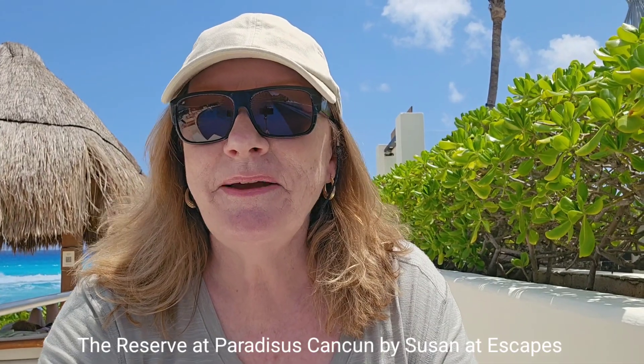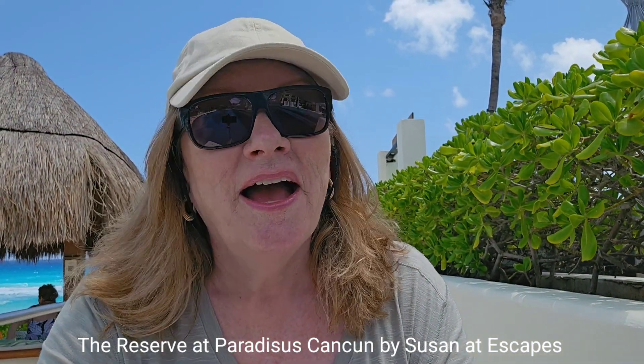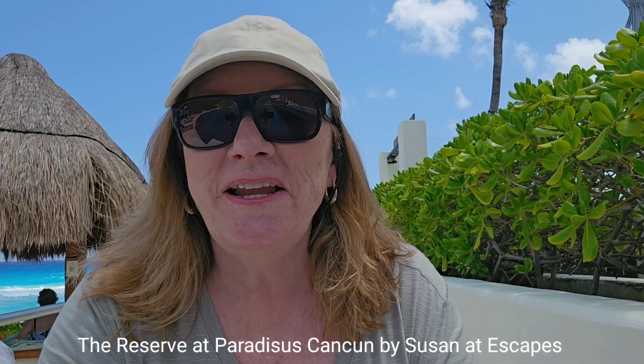Hey everyone, it's Susan at Escapes. I have now checked into Paradisus in Cancun. I've been here before — I loved it then and I love it now. So follow along and let's see what we see.